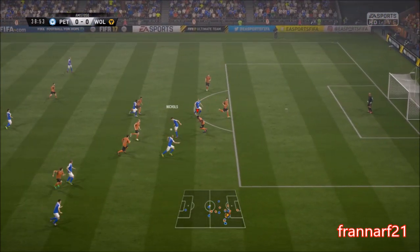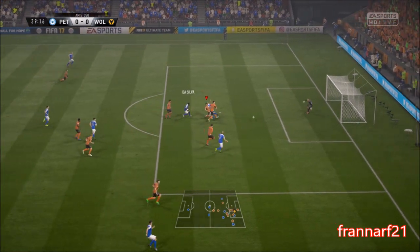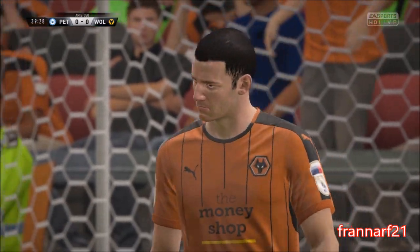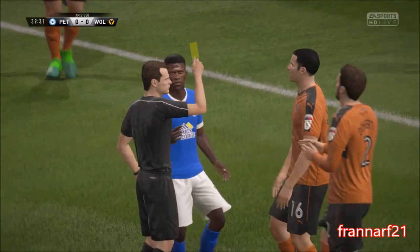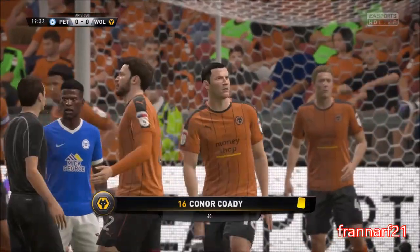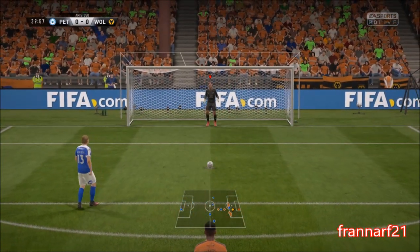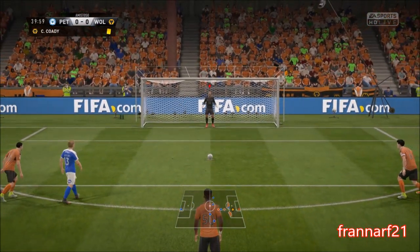That's a very successful slide tackle. This is an exercise in patience as they try to get an opening. Shot off! Saved by... Oh, it's a penalty. He gave the penalty straight away, and it's a yellow for the culprit. Yeah, I think fair enough. I don't think that deserved a red, but he deserved a penalty, alright.